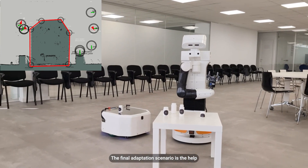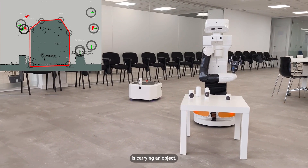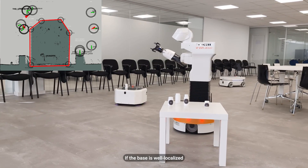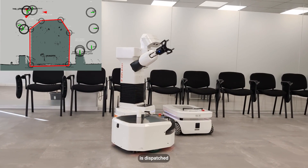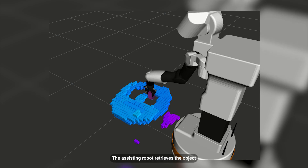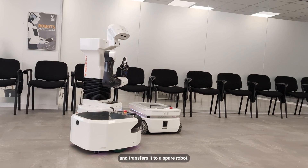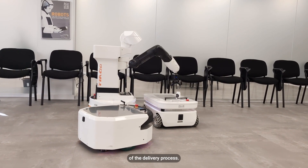The final adaptation scenario is the HELP mode, activated when the malfunctioning robot is carrying an object. If the base is well localized but is under attack or unable to move, another robot in the fleet is dispatched to the malfunctioning robot's location. The assisting robot retrieves the object from the malfunctioning robot and transfers it to a spare robot, ensuring a smooth continuation of the delivery process.